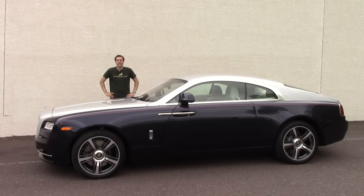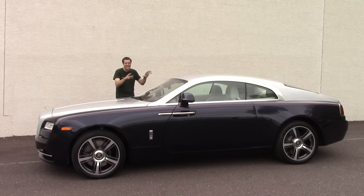So that's a general overview of the Wraith, but it doesn't even come close to covering the coolest parts — all of the Wraith's insane luxury equipment, features, and cool little details. Today I'm going to give you a tour of all those things and then take the Wraith out on the road to show you what it's like to drive a $350,000 brand new Rolls-Royce.